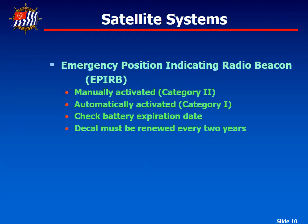Vessels fitted with EPIRBs should check the battery expiration date, the hydrostatic release replacement date, and the proof of registration expiration date as part of a periodic safety check. EPIRBs must be registered with the National Oceanic and Atmospheric Administration, NOAA. The registration information and corresponding proof of registration decal are valid for a two-year period. The FCC requires renewal of the decal prior to its expiration date. EPIRBs may be registered and renewed via the U.S. 406 MHz Beacon Registration Database System, BIRDS.